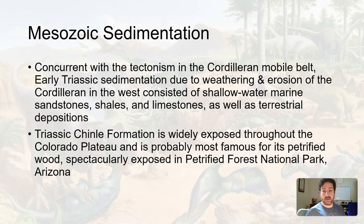During the Triassic, one of the important rocks from deposition is the Chinle Formation. It's widely exposed throughout the Colorado Plateau — the four corners region — including Colorado, Utah, Arizona, and New Mexico. It's probably most famous for its petrified wood.